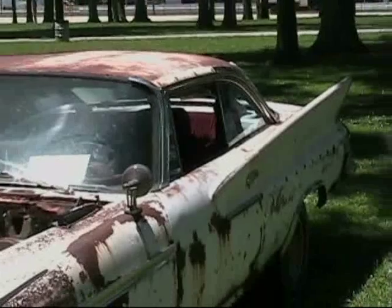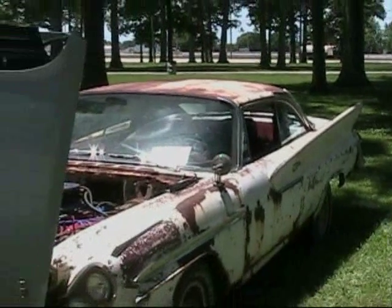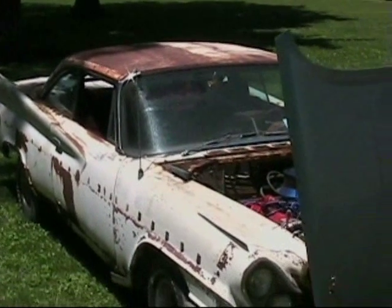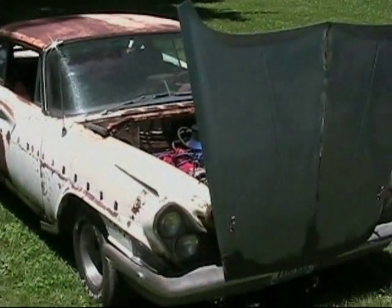Did you do this with the hood? Yes, that's an '88 Buick hood. What possessed you to put an '88 Buick hood on it? I don't know — I was just looking at it one day and said, okay, I can do that.